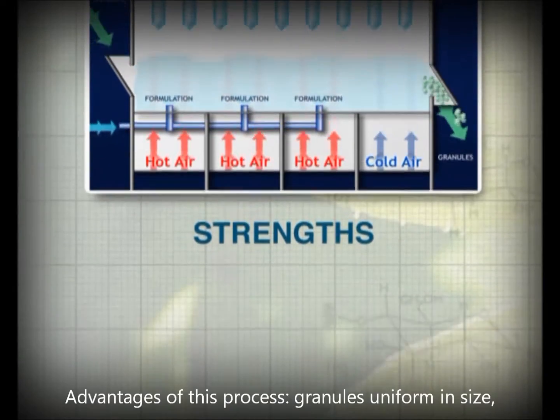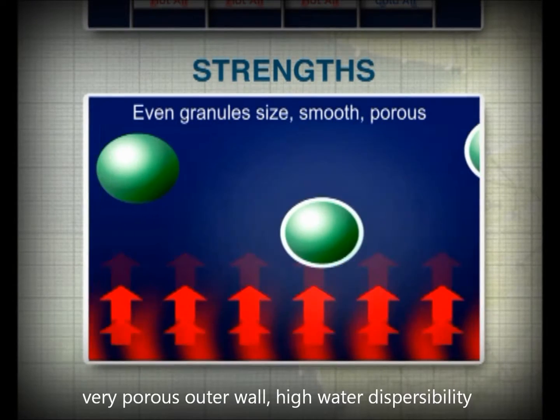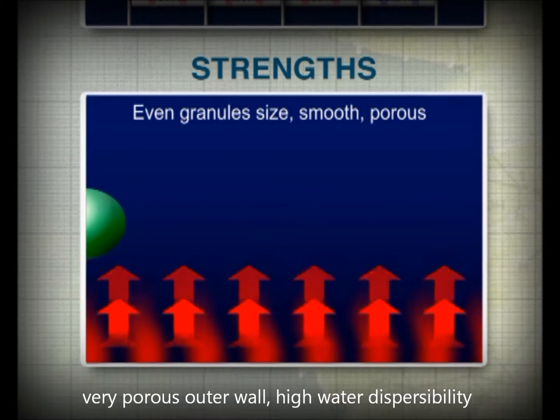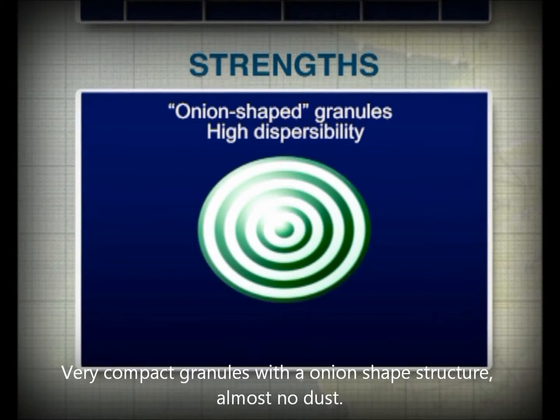The advantages of the fluid bed technology are clear. The granules are more uniform in size, they are onion-shaped, easily dispersible in water. They have optimal consistency with a smooth and porous surface that reduces their abrasion, preventing the formation of dust.